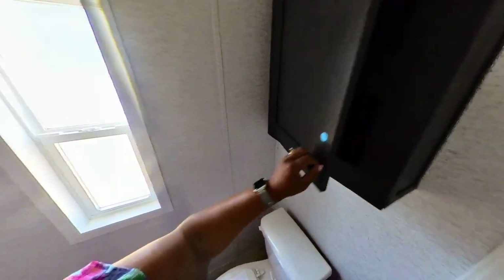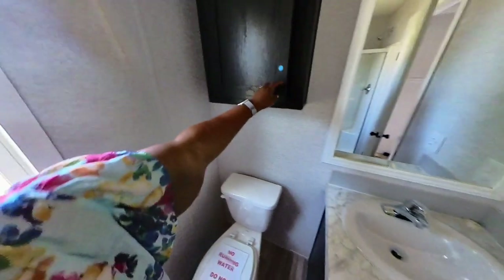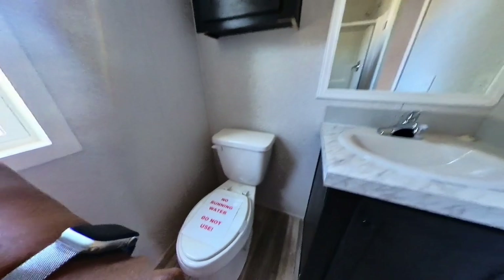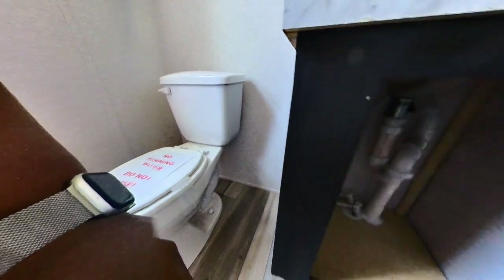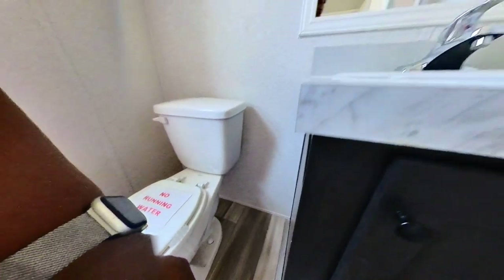There's storage space up there as well as your medicine cabinet in the mirror — that is a medicine cabinet over the sink. Really nice. And then you have the storage space here at the bottom.